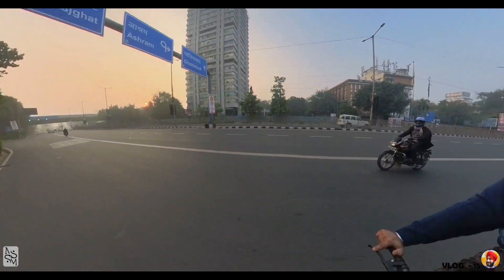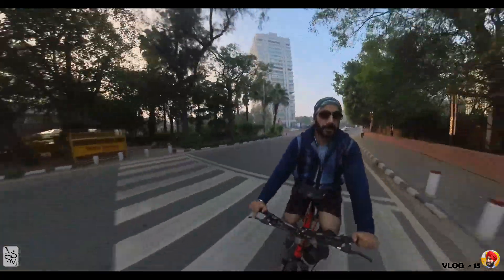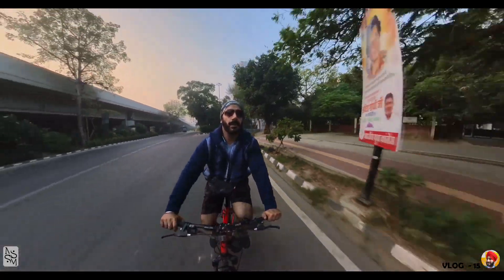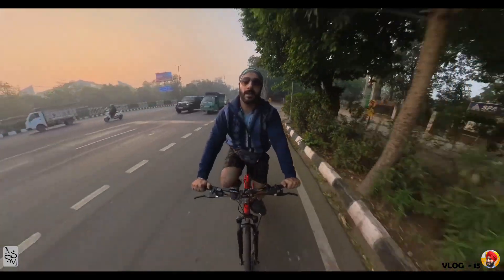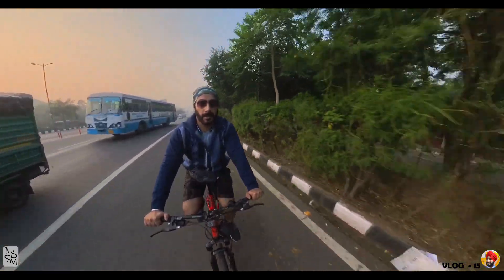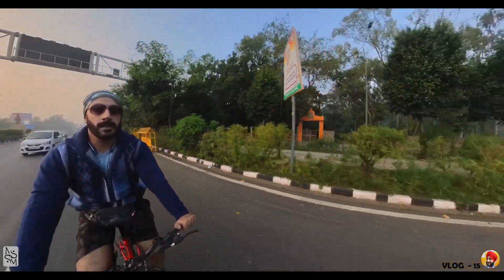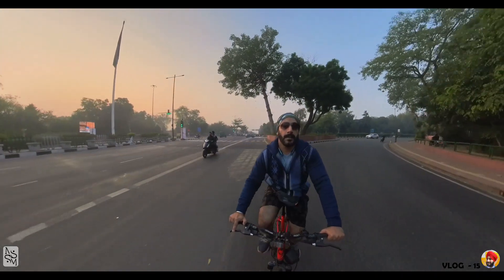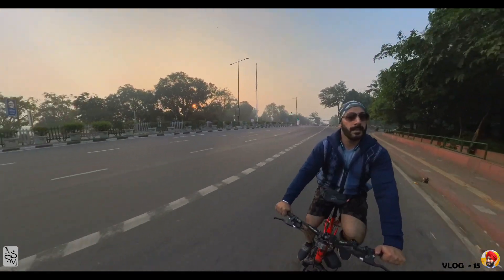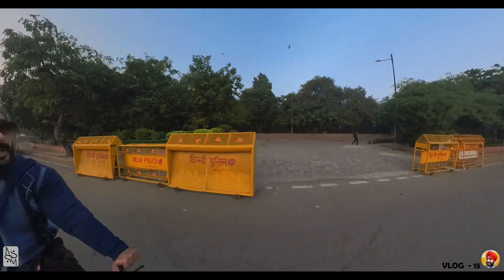Here is one of my first places in Delhi — Vikas Minar. We're going to Rajghat, then Red Fort. This is a beautiful view of the morning. Both sides have gardens, they are very beautiful. And in the garden, there is the Yamuna river.